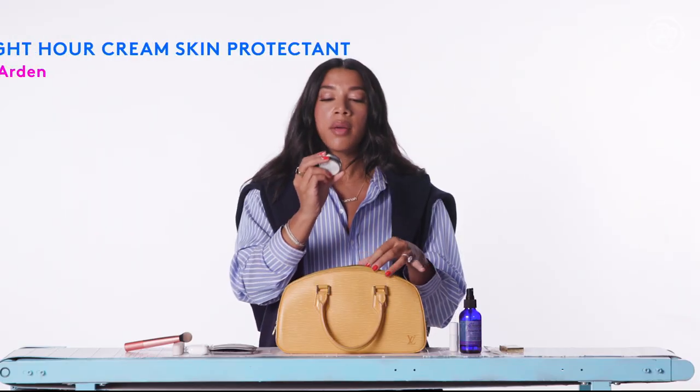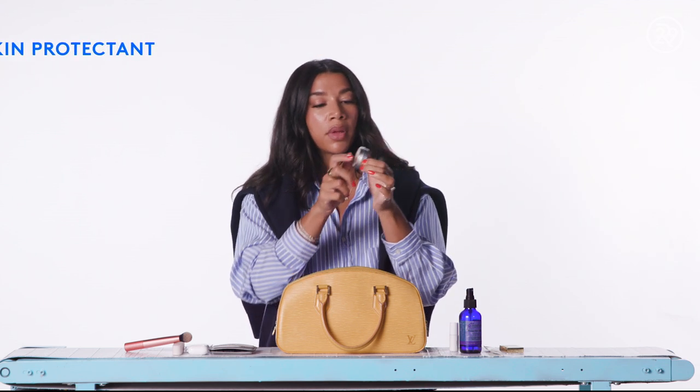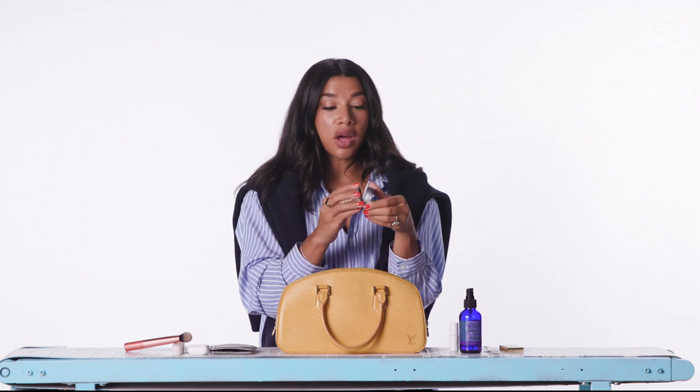We have my Elizabeth Arden 8-hour cream. I first discovered this when I was 18 — I had picked something on my face and I was like, what do I do? I put this on every single day for four days, and the scab came off beautifully with minimal scarring. I use this for everything from that scenario to putting it on my cuticles, my lips, my elbows when I need a little something. I even put this on my baby's cheeks if it's cold outside. It's kind of like a multipurpose balm.